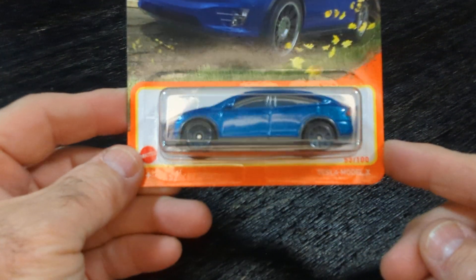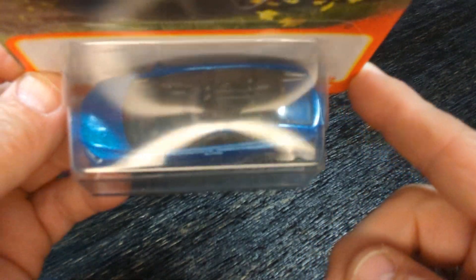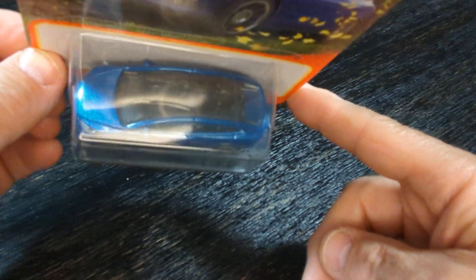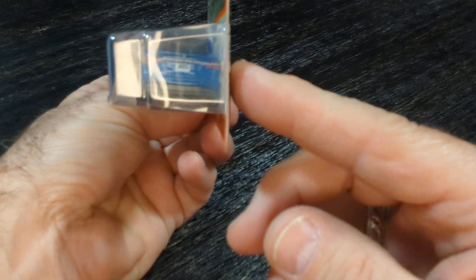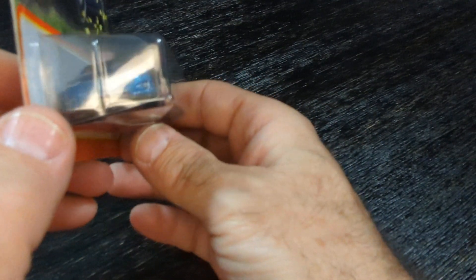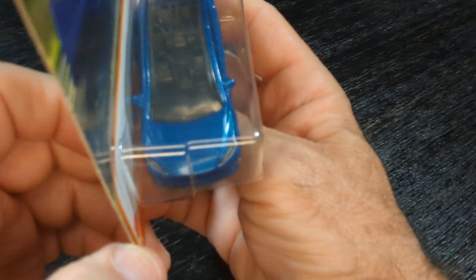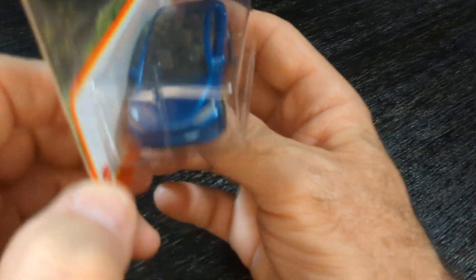And this is the Tesla Model X. It's another nice color, I like that color. Look at that sunroof — it's all roof, all glass. That is so nice.